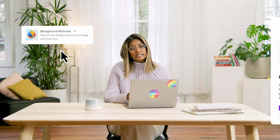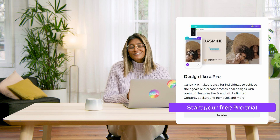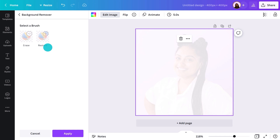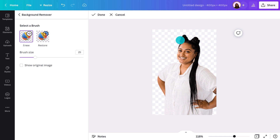It's worth mentioning this next tool is only available to Pro and Teams users, although you can get a free trial for 30 days and it's so worth it. Select edit image and go to the background remover. As you can see, it's made the background transparent. If some parts of the background didn't make the cut, select erase and brush them out. Or if the background remover got too excited and took out a chunk of your hair or shirt, you can hit restore and bring it back.